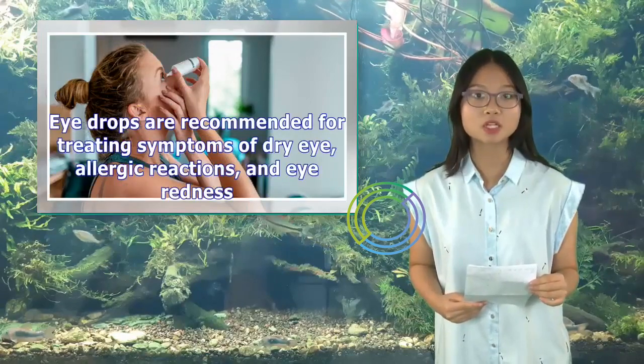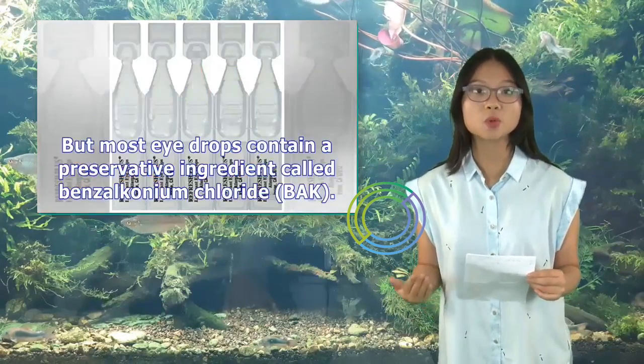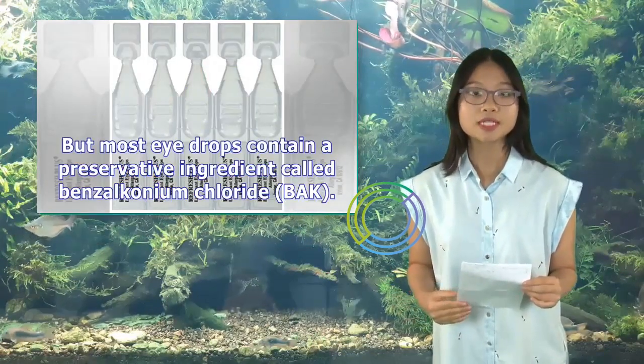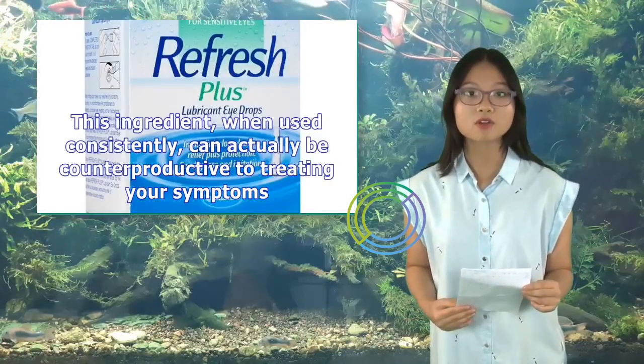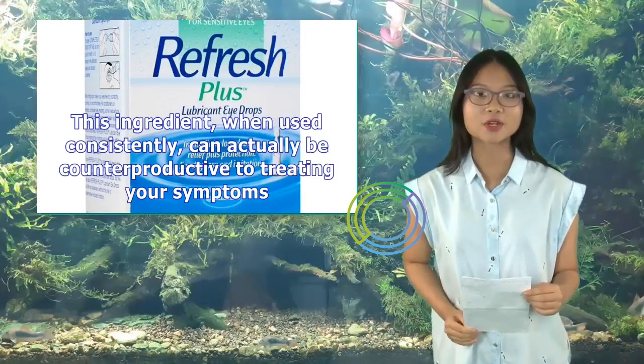Eye drops are recommended for treating symptoms of dry eye, allergic reactions, and eye redness, but most eye drops contain a preservative ingredient called benzalkonium chloride, or BAK. This ingredient, when used consistently, can actually be counterproductive to treating your symptoms.